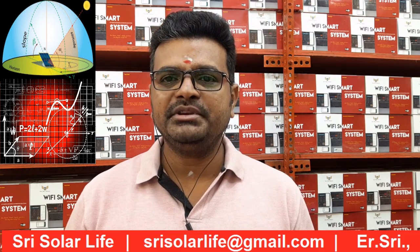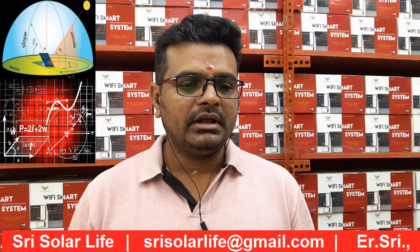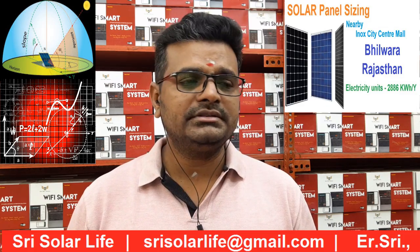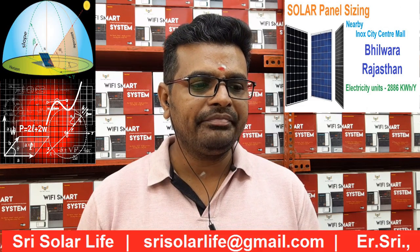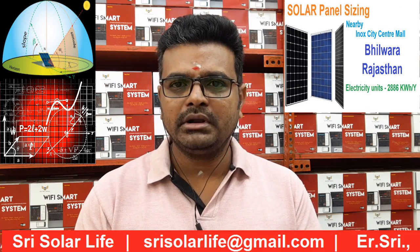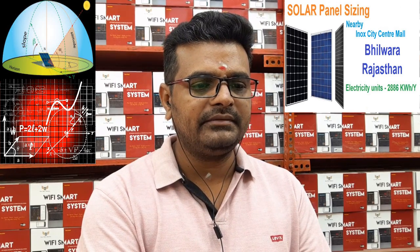I hope you have got some information about how to design solar panels for your locations. If you have any concerns or doubts, you can put an email to streetsolarlife@gmail.com. In this video, we are going to watch the solar panel sizing for this location.